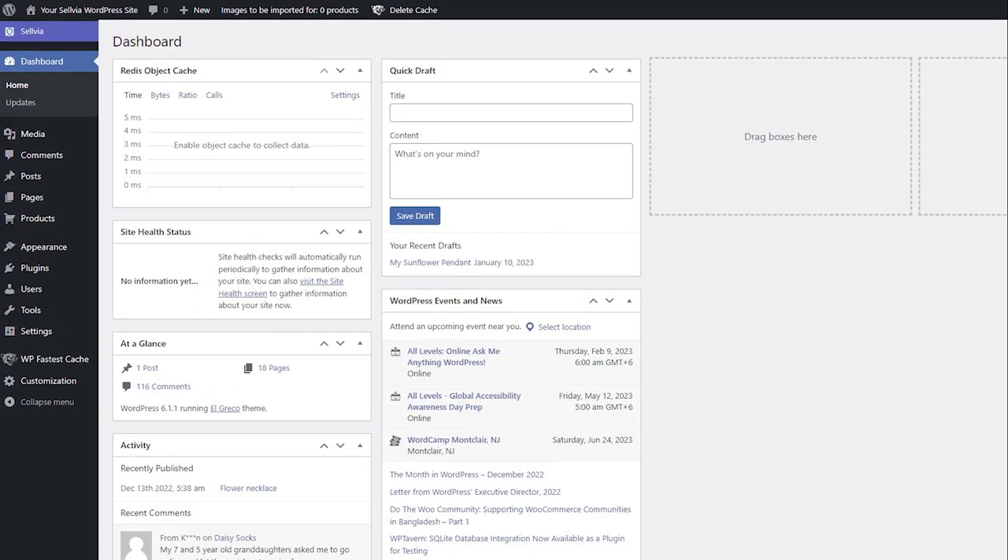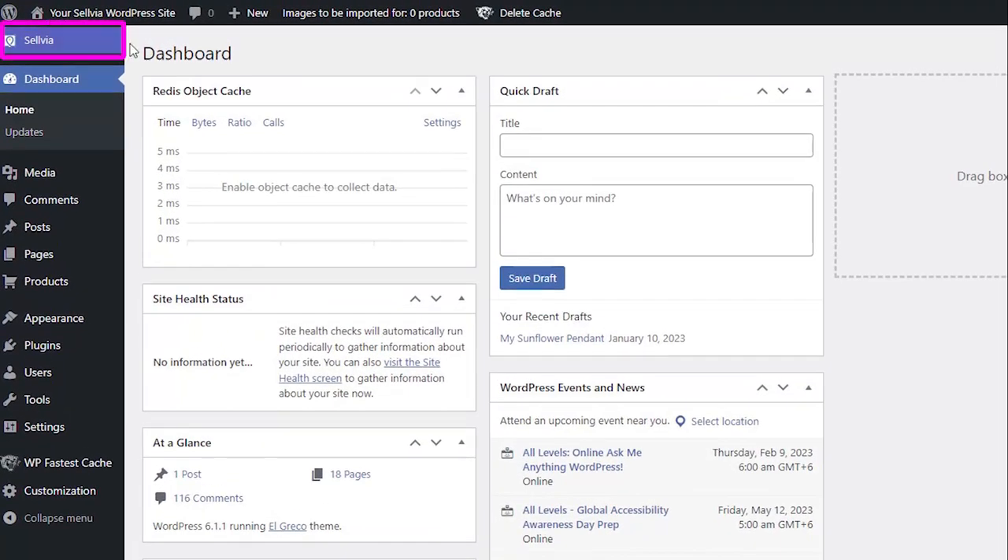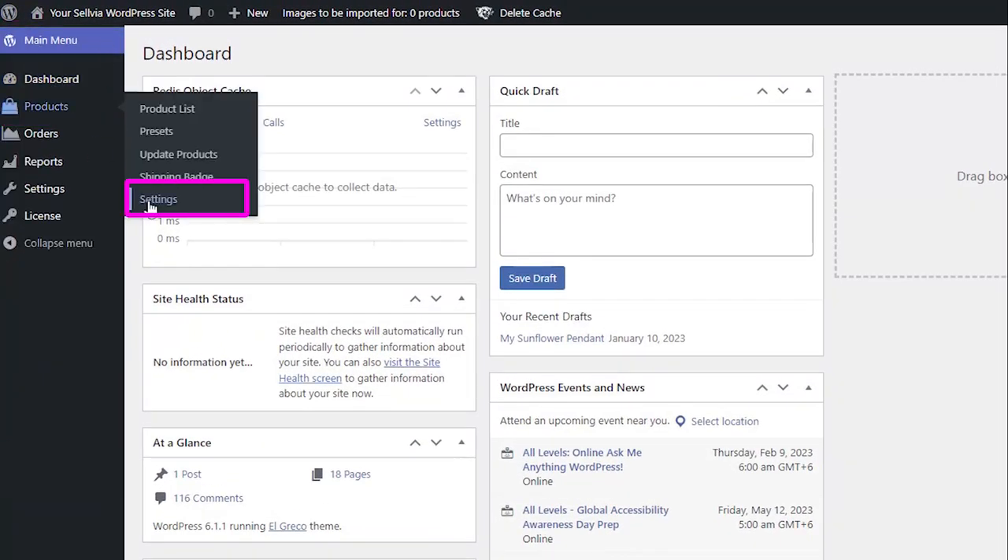You can see that the auto fulfillment option is enabled in Sellvia under Product Settings, then Fulfillment.